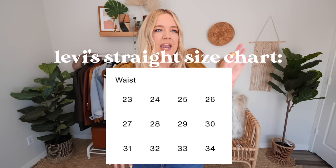Levi's sizing is a bit confusing because it goes numerically in sort of European numbers — like 28, 29, 30, 31, 32, 33. I believe they maybe even go up to a 34, but not all of their styles are available in a 33 or 34. Most of them end at a 32.